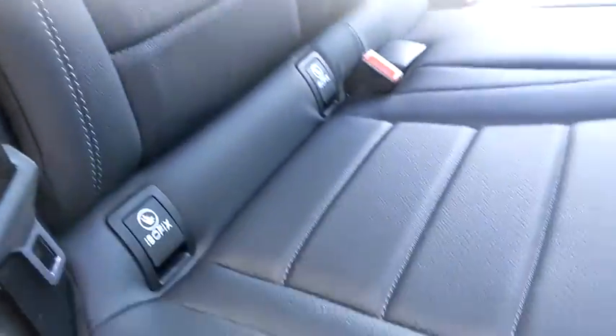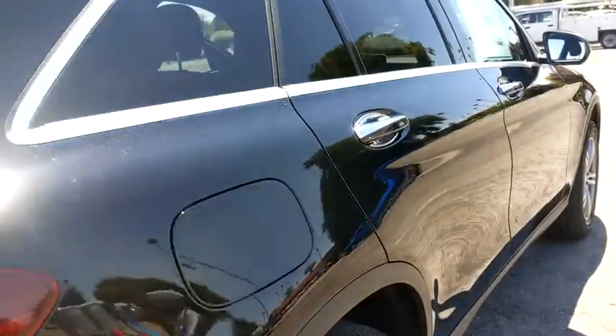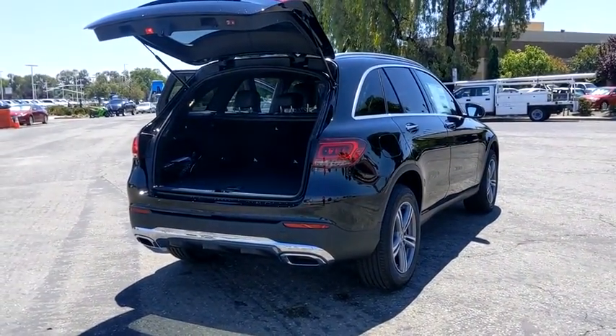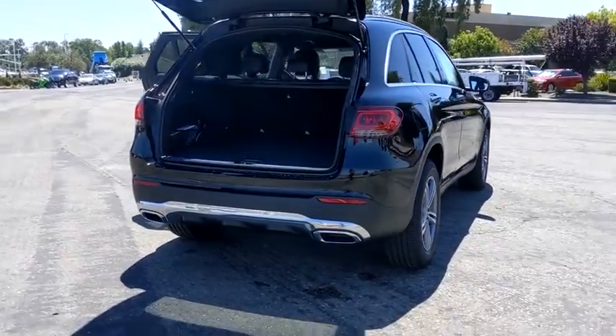Leather-wrapped steering wheel, power steering, adjustable steering wheel, four-wheel disc brakes, cruise control, auto-dimming rear-view mirror, floor mats, aluminum wheels. Come see the car for yourself.